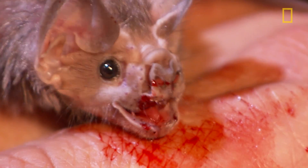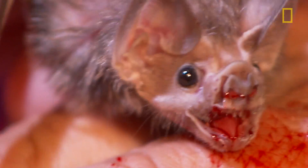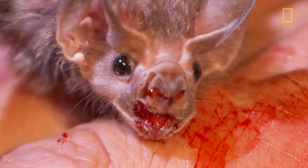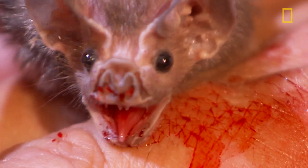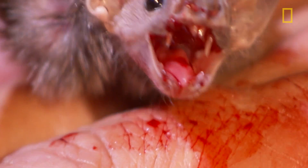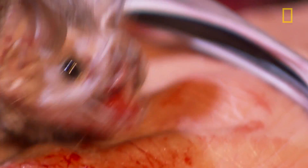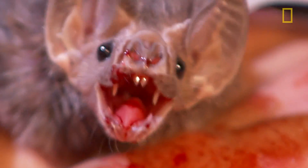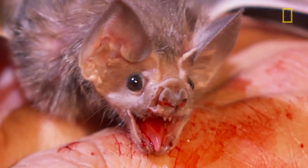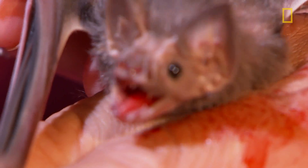There is something a little bit creepy about a mammal that lives exclusively on blood, and a lot of the behaviors you see in a vampire bat — things like creeping around, having that really long tongue and triangular teeth — all fit into the Dracula vampire stereotype. So it is in some ways a fair characterization, but it's also important to note these are totally fascinating animals that are completely and perfectly adapted to their lifestyle of feeding just on blood.